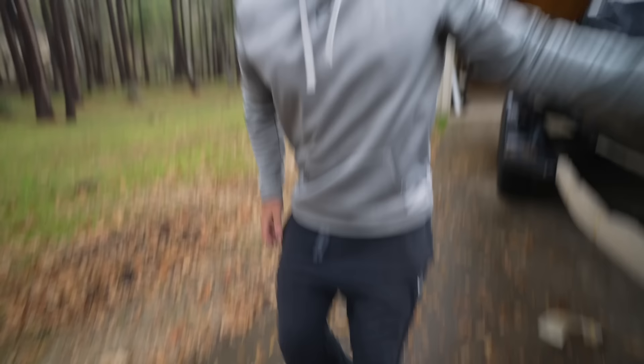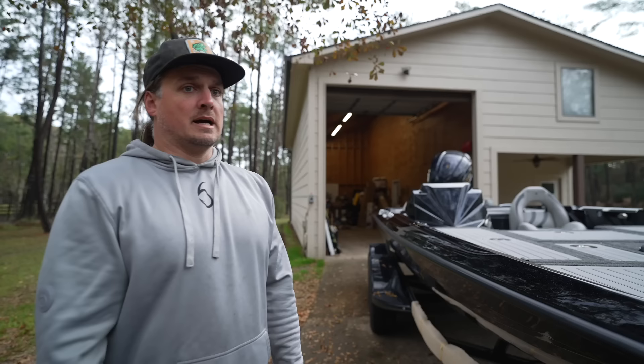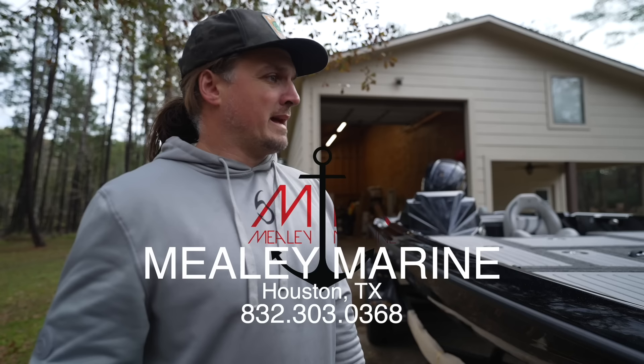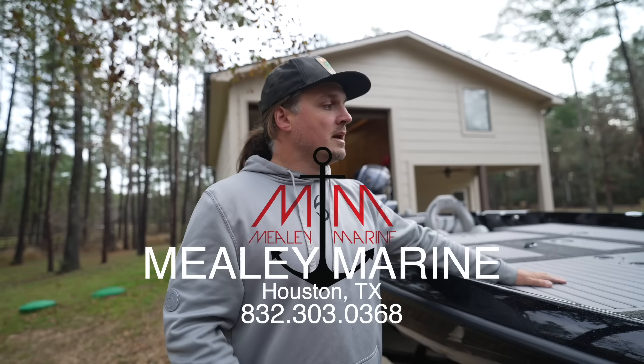All right, next thing we need to do is get everything loaded up — from the poles, to some of the graphs, to the mounts, to the wiring, all the gear — into the back of the truck and head over to Mealy Marine and talk to those guys about how we're going to rig this up. We'll leave a little bit of that to the mystery. They think they can rig it in like two days because they're crazy like that over there. So let's head that way.